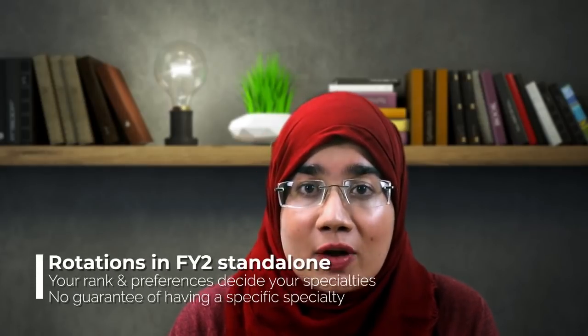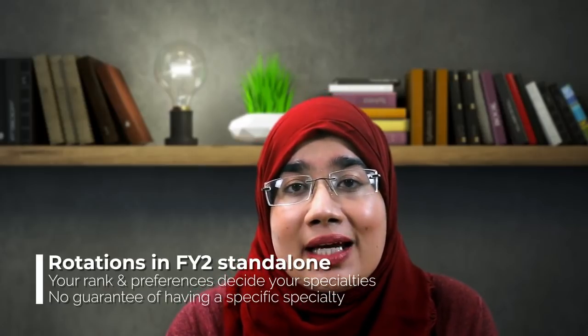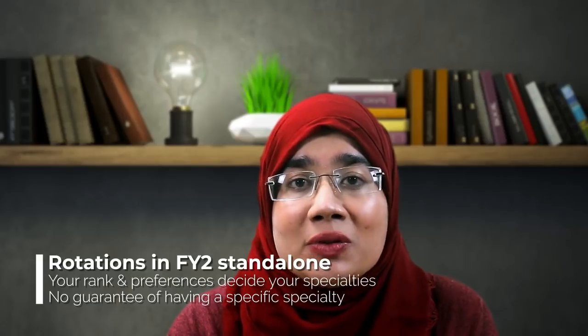You might wonder what rotations you'd be working in during a standalone post. An FY2 standalone is a rotational post — similar to your internship back home, where you rotated through different departments. When you receive a rank reflecting how well you did in your application or interview, you then select your preferences, listing which rotations and hospitals you'd like. For example, if you're interested in surgery, you'd put surgical rotations — like trauma and orthopedics, A&E, or obstetrics and gynecology — at the top of your preferences to build your surgical portfolio.